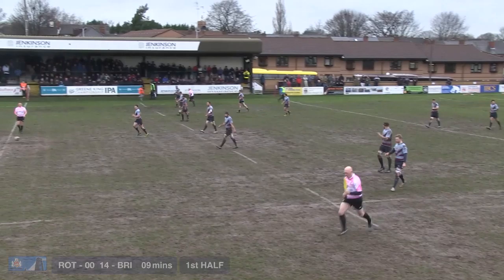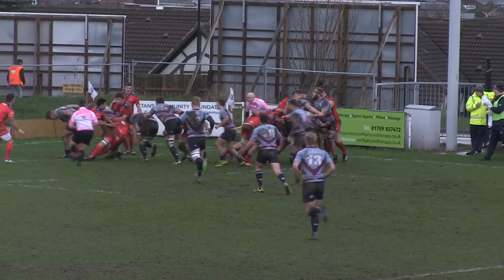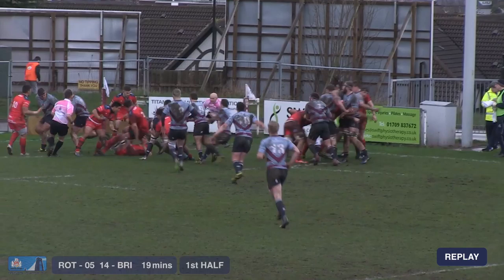First real opportunity for the home side then, five meters from the Bristol line, playing with 14 men. They get the ball in, secure it at the lineout and set a drive. Andy Robinson said pre-match they'd try to exploit their forwards' dominance, and they're doing that, battering towards the line — and they're over! Rotherham with a catch-and-drive score, 18 minutes in, down to 14 men.